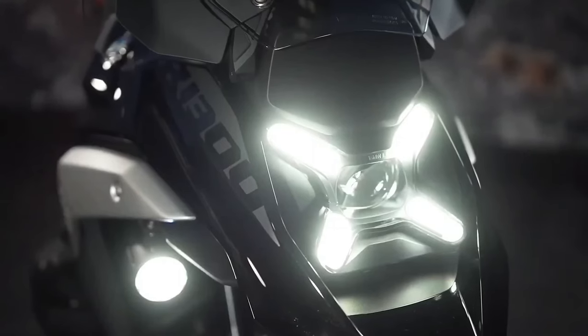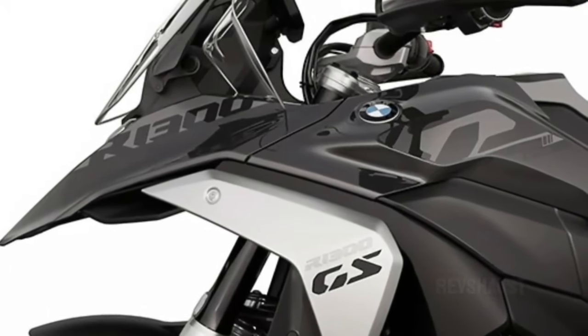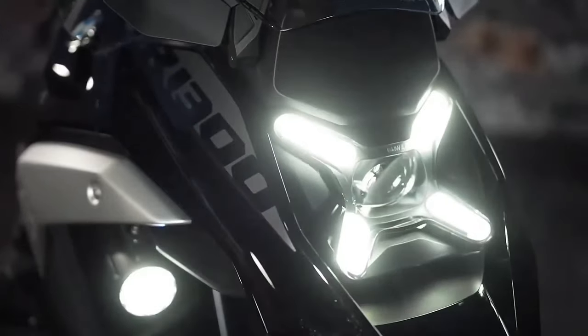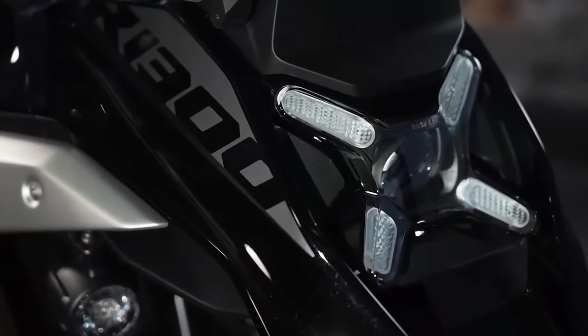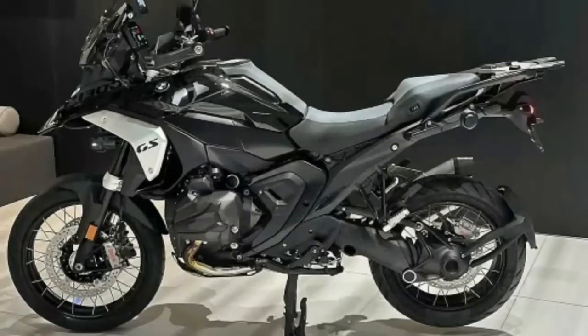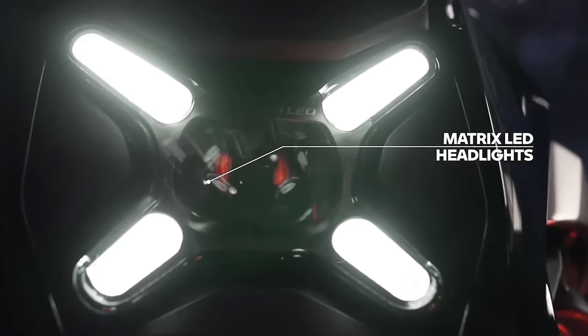The 2024 BMW R1300GS is powered by a 1300cc air and liquid cooled boxer engine with bore and stroke of 106.5mm by 73mm. It makes a claimed 145 horsepower at 7750 rpm, alongside 105 pound-feet of torque at 6500 rpm.